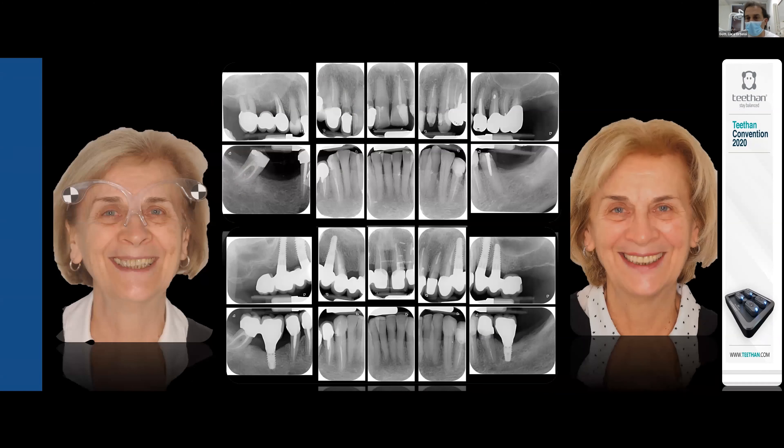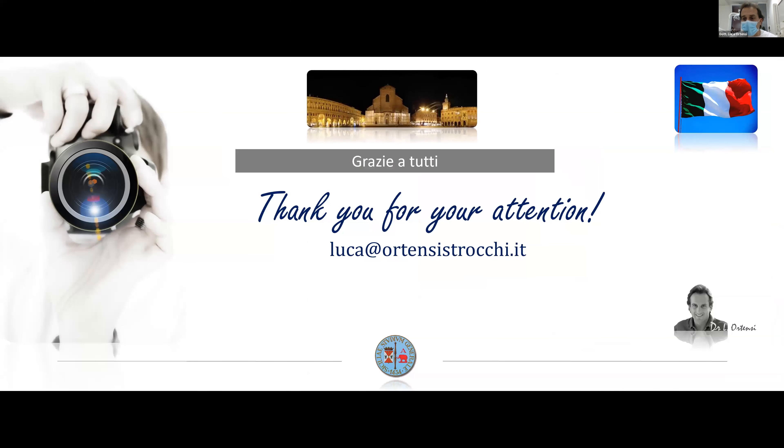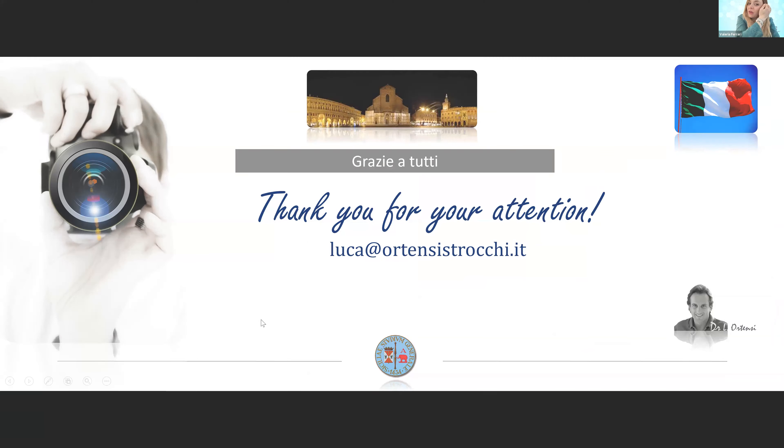This is the final cephalographic exam and the final picture of the patient. And now I prepare my dental office for the live session — I'll change my camera.